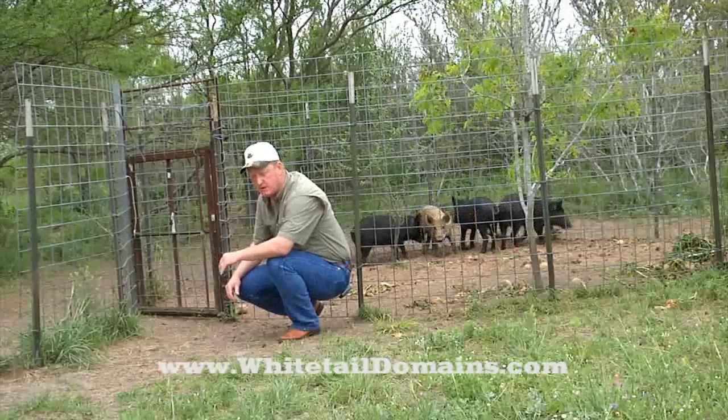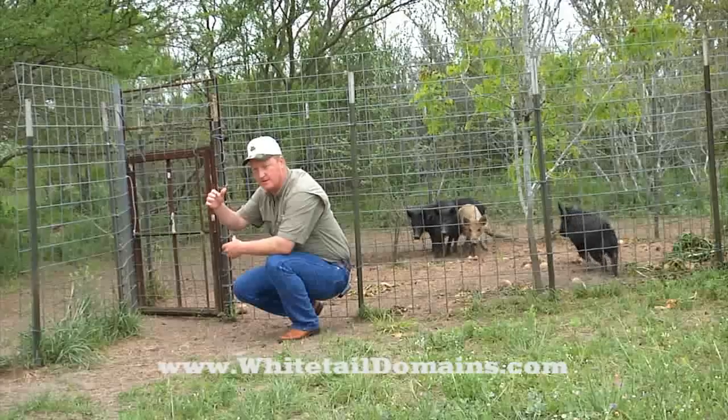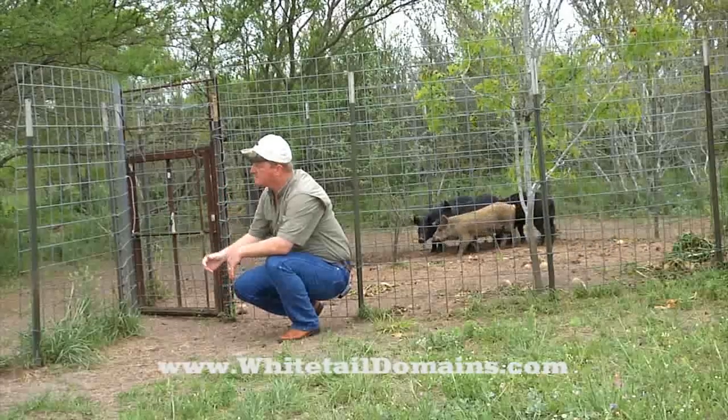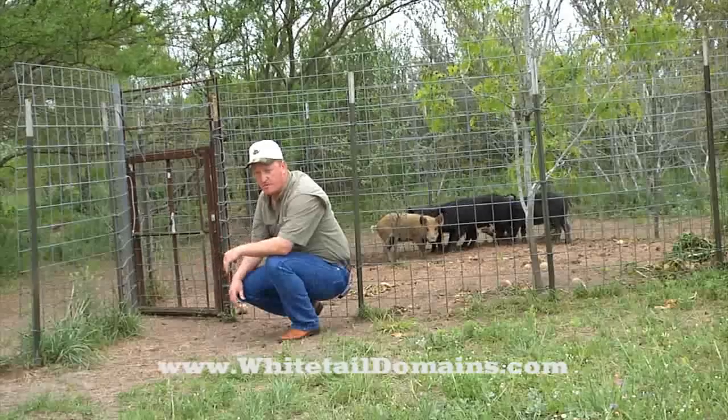You see T-posts and cattle panels — these are the four by four by five foot tall cattle panels. Some feral hogs can jump about four foot tall, and sometimes they'll even climb on each other's back to make a ladder, if you would. So the five foot tall panels work very, very well. Of course, the small openings work well too.